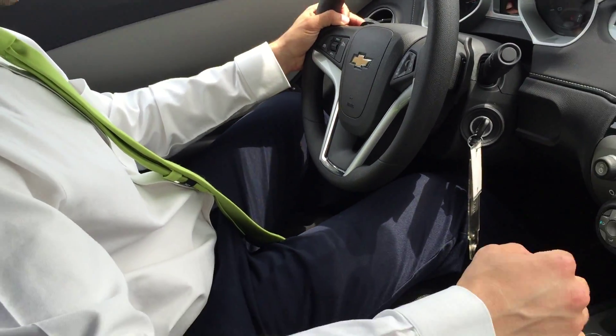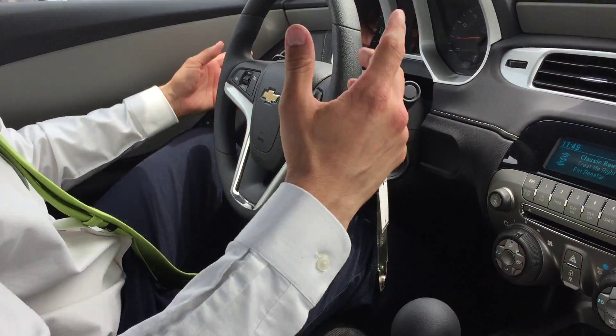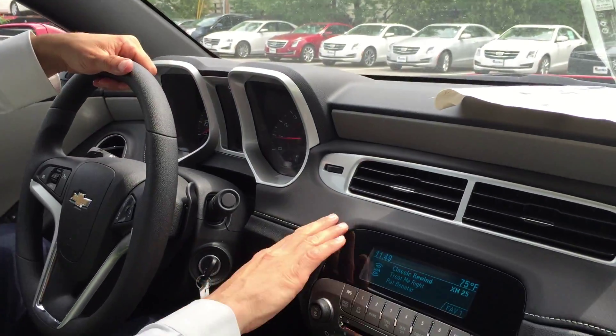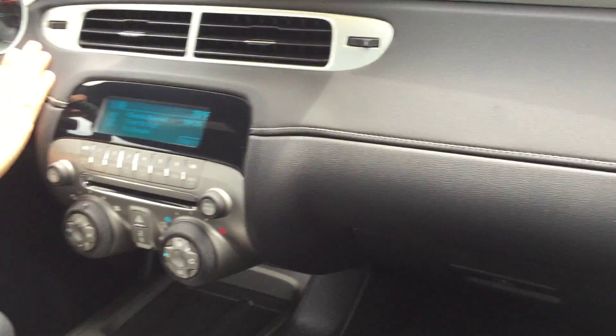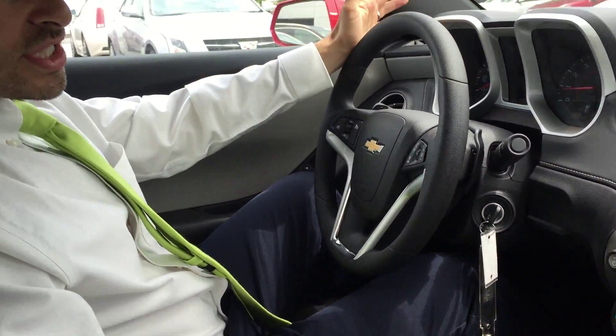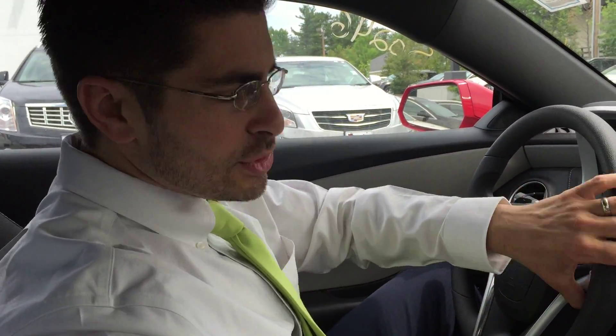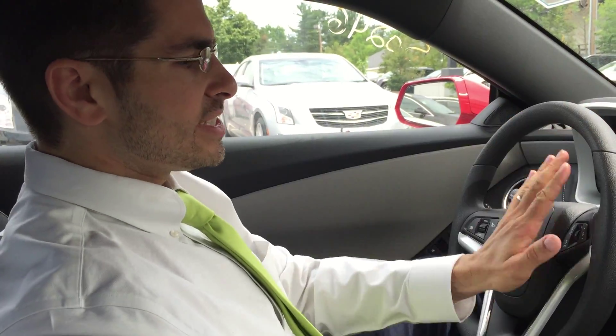You also have paddle shifters right here, which is a pretty cool feature so that you can actually operate the vehicle as if it's a manual transmission, but you don't have to mess around with the clutch — a lot of times people just don't want to do that. Nice leather upholstery right here. You also have Bluetooth in this vehicle, and that's going to be increasingly important because of the hands-free law coming in New Hampshire — pretty much you can't even touch your phone while you're in the car, so it's going to be a really nice thing to have.